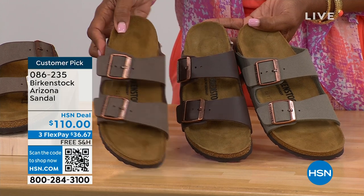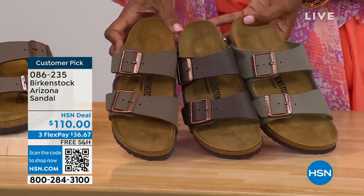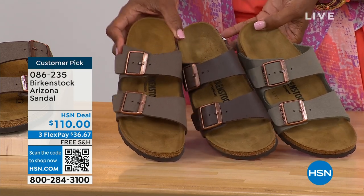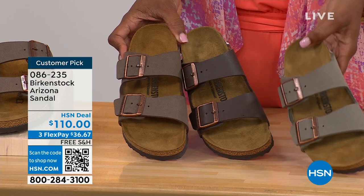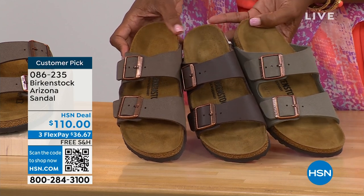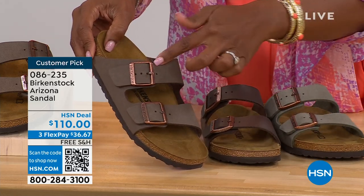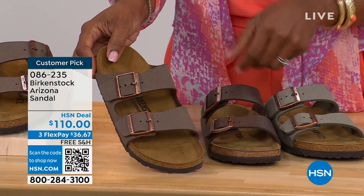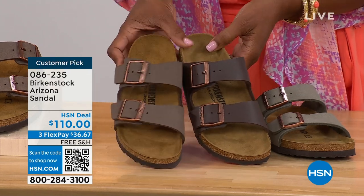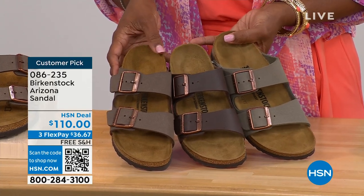I wanted to pull a few colors next to each other so you can choose. We've got mocha, dark brown in the center, and stone. Stone is the lightest of these neutral options, a little bit more on the gray side. Mocha is in the middle — a little dustier with a softer look in the brown. Dark brown is obviously the deepest. For your basics: black and white — the white has a white outsole, which screams hot weather and summer, and the black has a black outsole.